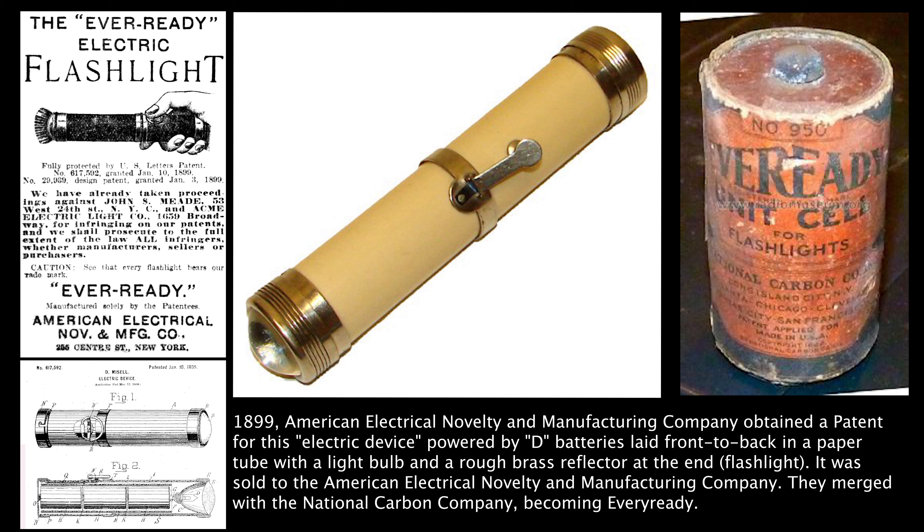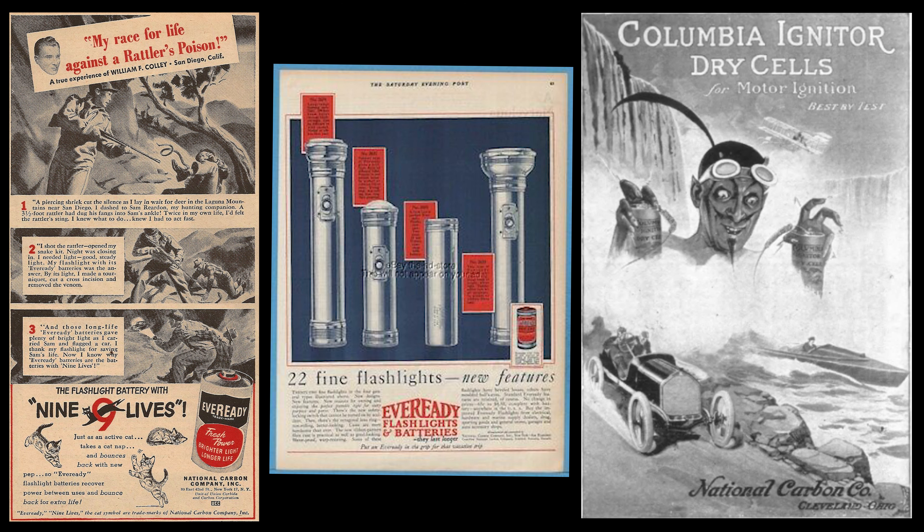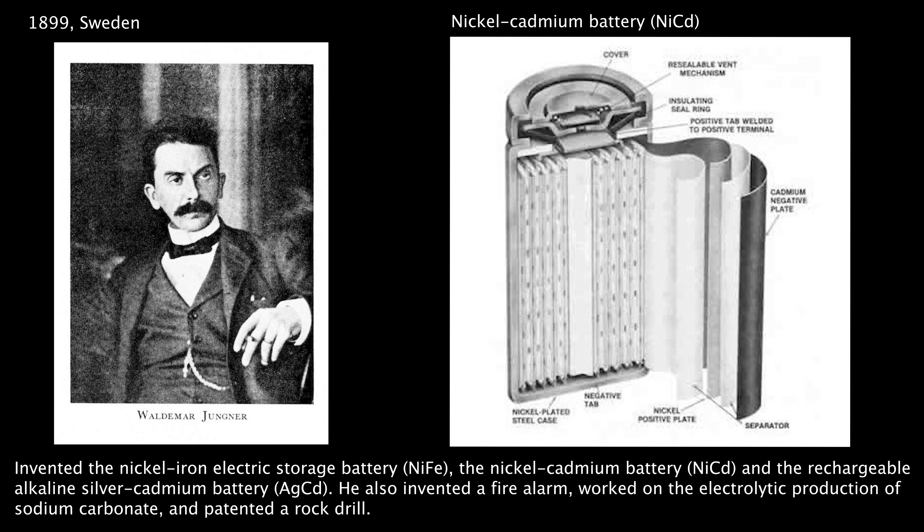By 1899, when the flashlight was invented, the company was guaranteed to be a success — there was a use that could not be matched any other way. Also in 1899, Ernst Valdemar Jungner, a Swedish inventor and engineer, invented the nickel-iron electric storage battery, the nickel-cadmium battery, and the rechargeable alkaline silver-cadmium battery — all three at about the same time.